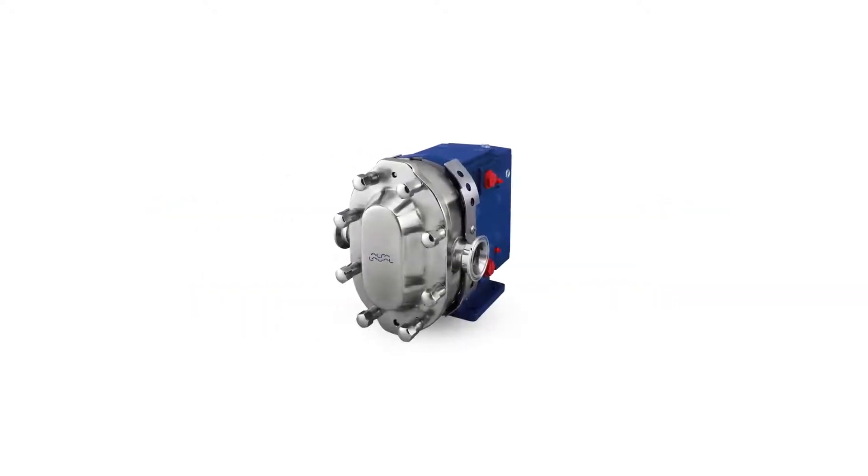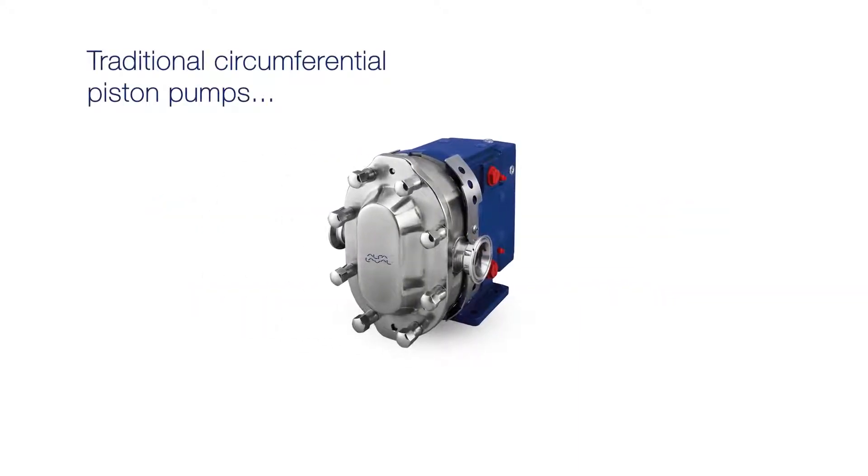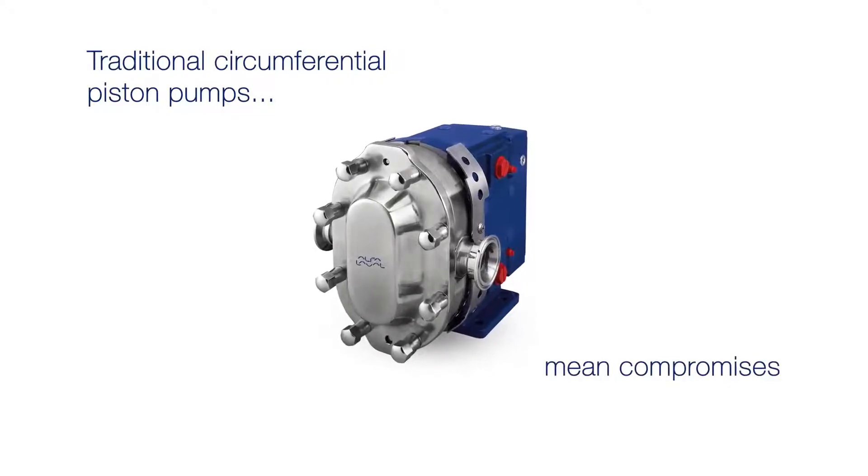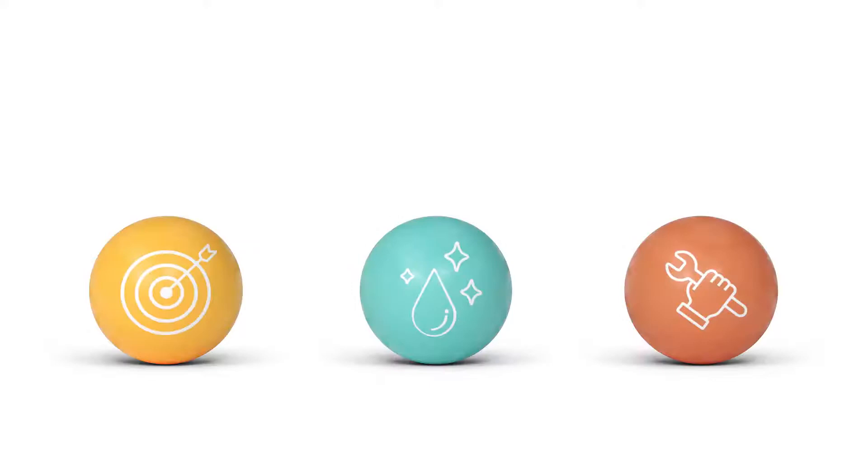For decades, many hygienic processes have used circumferential piston pumps, but this technology means compromises. It has always involved a trade-off between performance, hygiene and service. Let's explain.